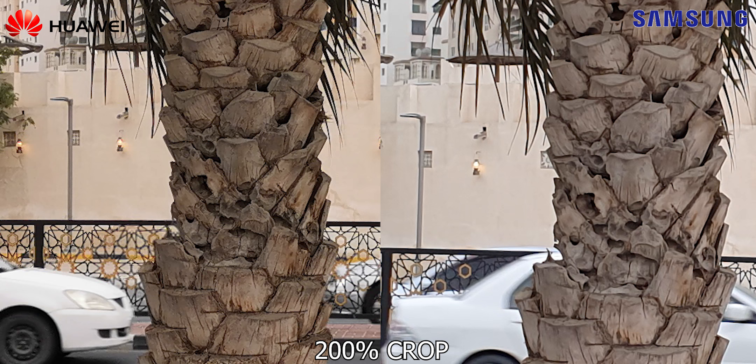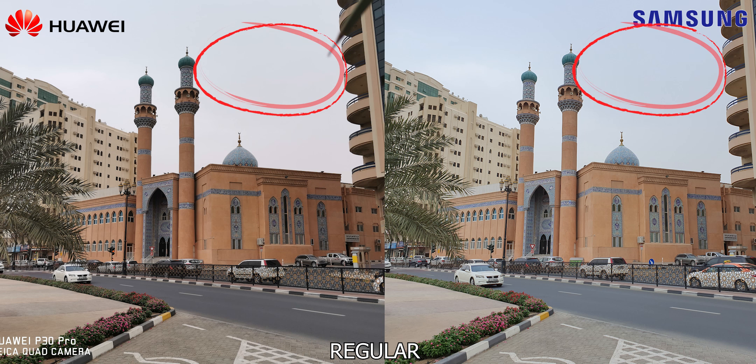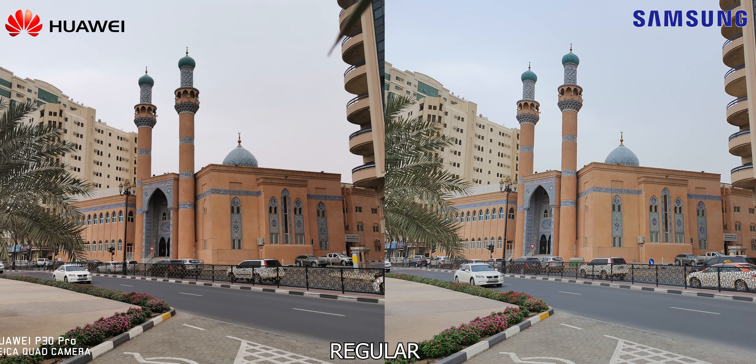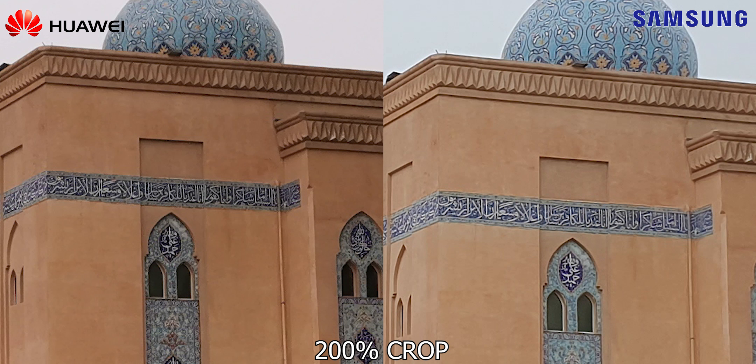Moving to a third set — in this shot, the sky is more pleasing on the S10, but that was an artificial boost. The P30 Pro did capture a more true-to-life sky, but the P30 Pro's AI did boost up the mosque's saturation. What is interesting here is the S10 Plus's dynamic range advantage — it is visible with the extra detailing in the shadows. But go to the 200% crop and you see the P30 Pro having an extra edge with detail. So under good light, these two have their own pros and cons and are quite evenly matched.